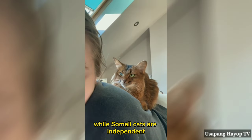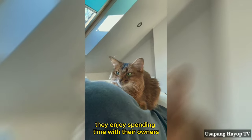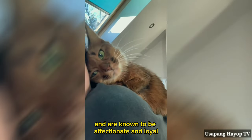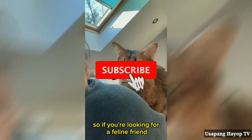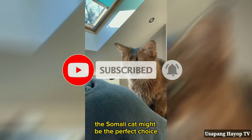While Somali cats are independent, they also form strong bonds with their human companions. They enjoy spending time with their owners and are known to be affectionate and loyal. So, if you're looking for a feline friend who will shower you with love, the Somali cat might be the perfect choice.